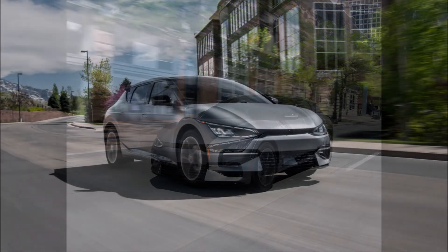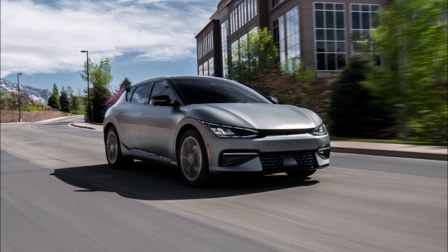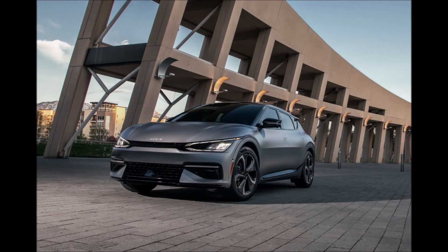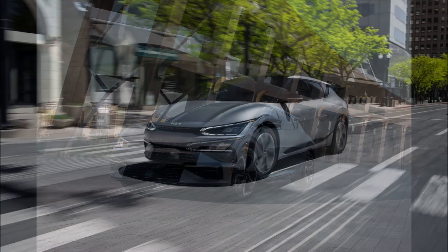The Korean company said it expects the electric crossover to go on sale across the USA early next year, with reservations for the First Edition launch model opening on June 3rd. The special trim package will be limited to just 1,500 examples.